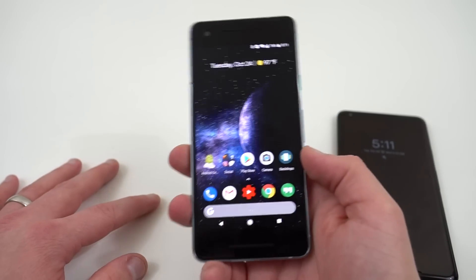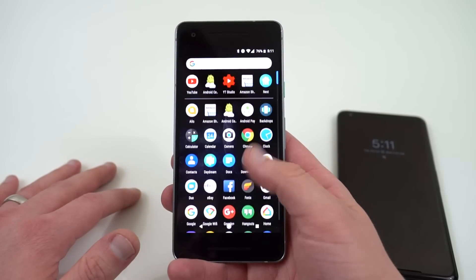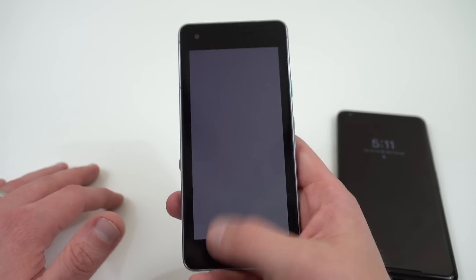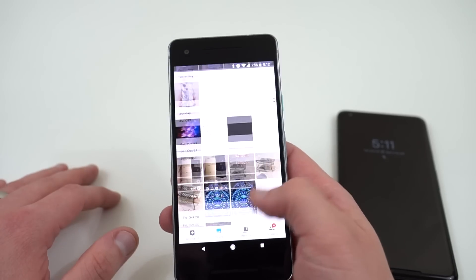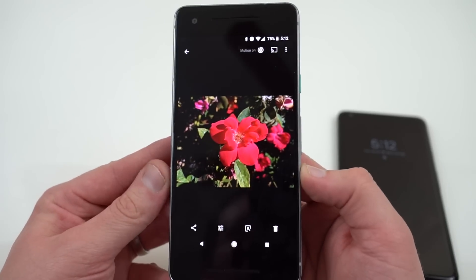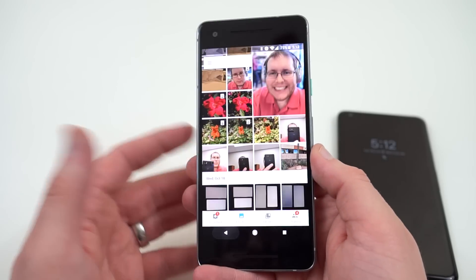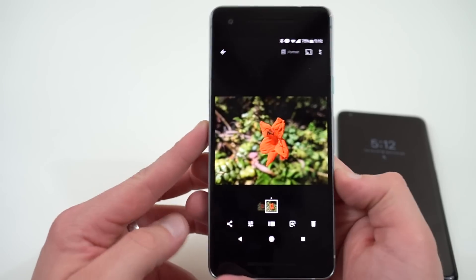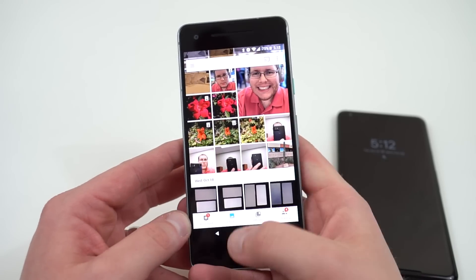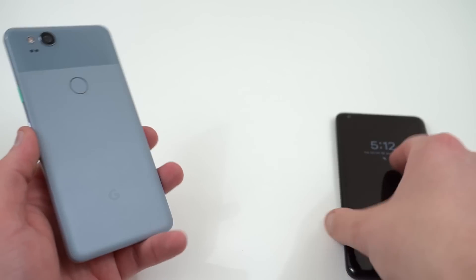After having both phones for almost a week, I can tell you the camera is amazing on both. It's the same camera on both of them. I've chosen some shots to show, and I've been utterly impressed with portrait mode. Both the portrait mode on the rear and front-facing cameras has been superb in all the shots I've taken — you can see some examples. So I don't think you're giving up anything other than basically the size.